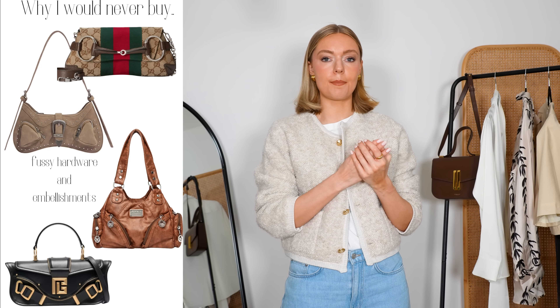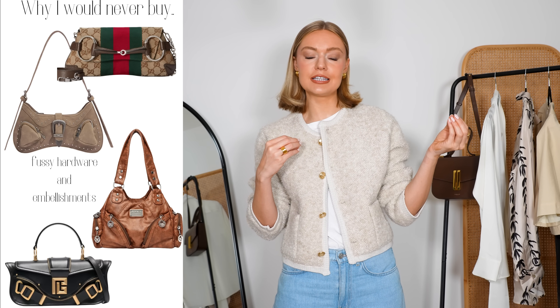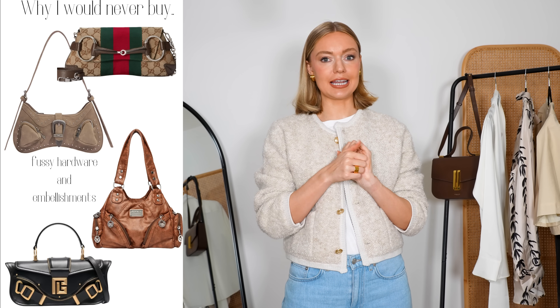So the next thing I would never buy is too much fussy hardware and embellishment on bags. I personally have never, ever liked this look. I think we're seeing a resurgence of it as we're doing that early noughties style a lot in that kind of Gen Z sort of way. We're seeing a resurgence of these bags — lots of studs, lots of tassels, maybe loads of detail, lots of embellishment. It's too much, it's too fussy. I honestly think they look a little bit tacky. It's just been something I've never been a fan of, whether it was that early noughties look or now it's coming back in recent years. It just doesn't lend itself to classic dressing, and I do think it looks a little bit tacky.